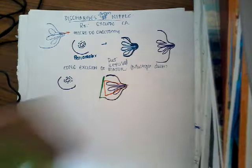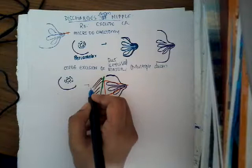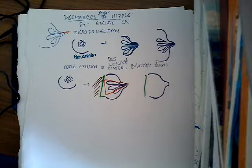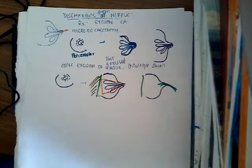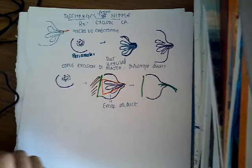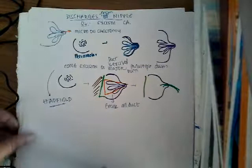The entire duct system is taken out in the form of a cone. After doing this, a temporary suction drain is placed for draining all the discharges. So all the ducts are excised in the form of a cone. This procedure is called cone excision of major ducts, also known as Hadfield cone excision.